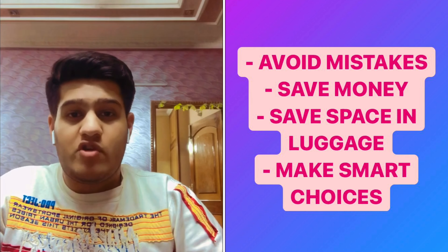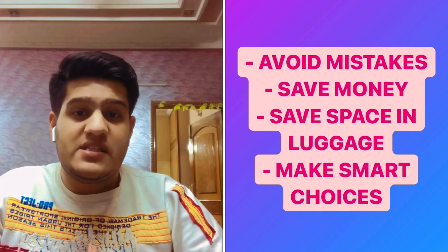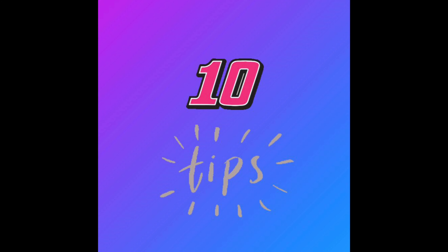It will help you prepare your trip in a very easy and better way. I've also made a video about what to pack to Canada as an international student or worker, and what you should and shouldn't bring in detail — go check that out. But in this video I will strictly keep it to the 10 tips, so without wasting any time, let's get into the tips.